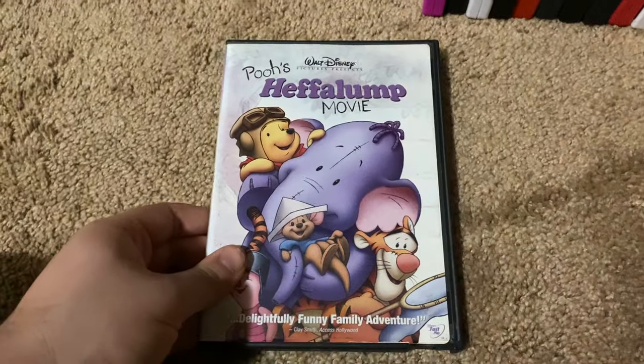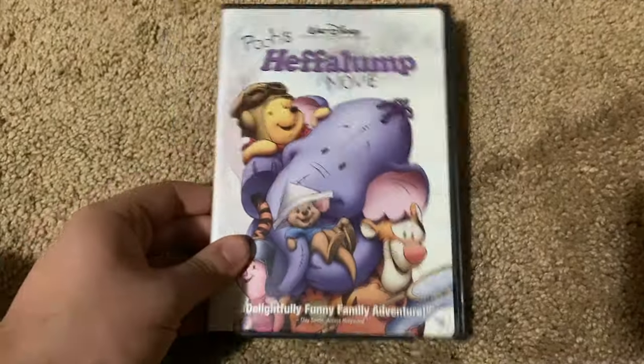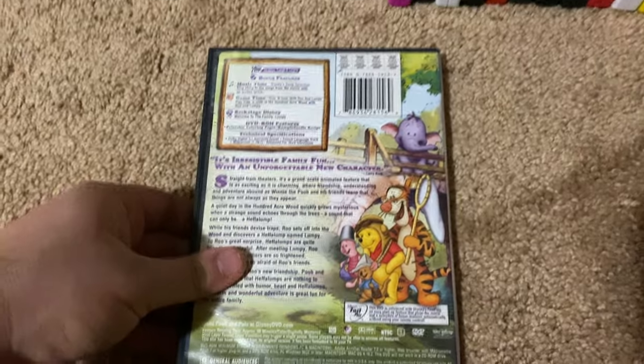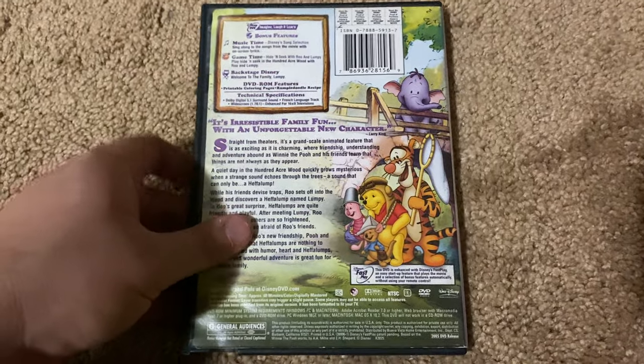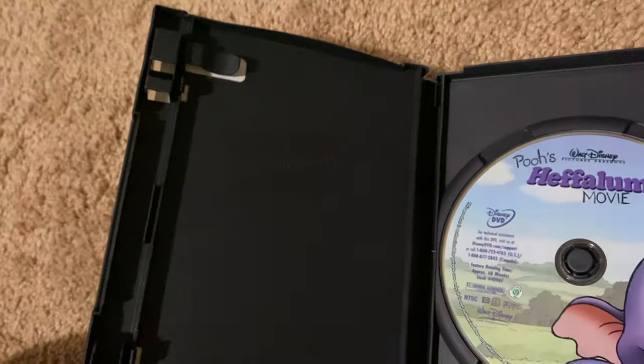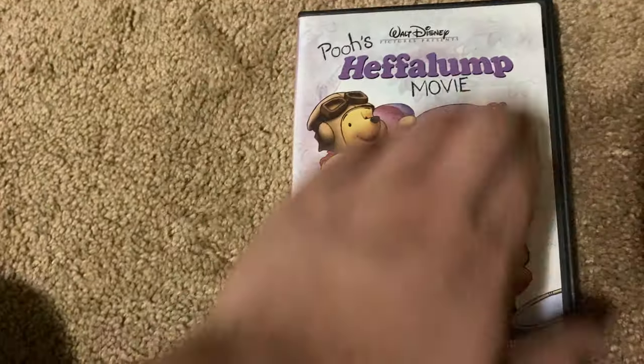Okay, next up we got is Pooh's Heffalump Movie 2005 DVD. So here's the front, spine, profile picture of Lumpy, the back, here's the disc, and here's a Blockbuster case.